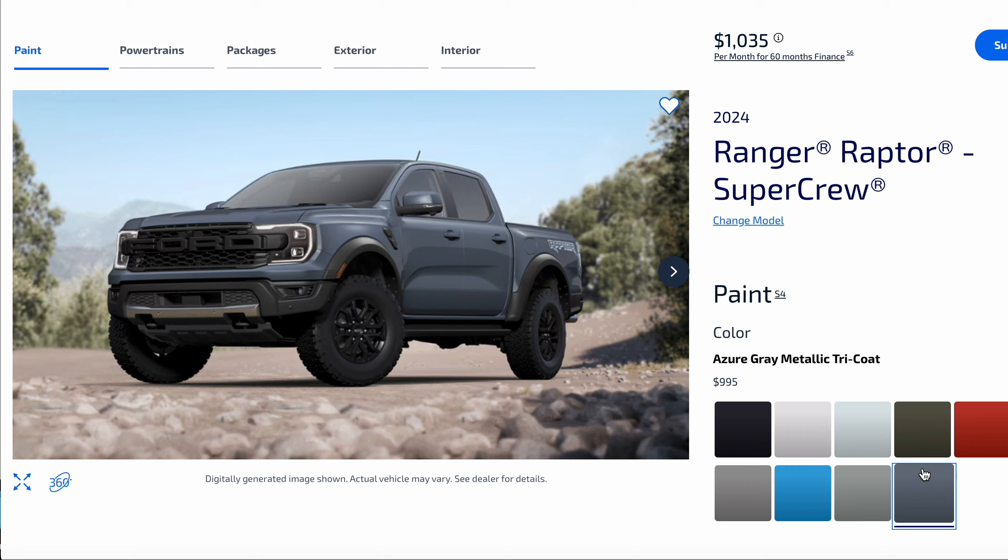So you can see the Azure — it's got a little tint of blue in it. What do you think of these colors? Put it in the comments which you would choose.